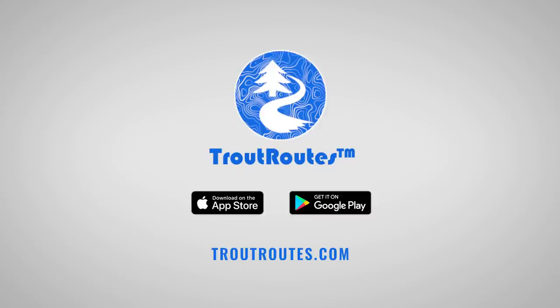Try Trout Routes today. Available on the App Store, Google Play, and on TroutRoutes.com.